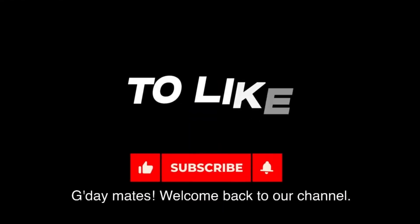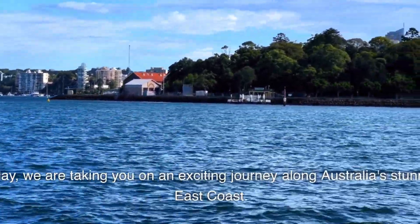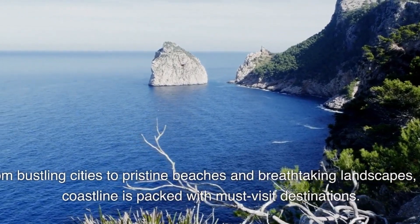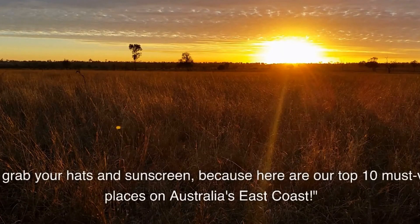G'day mates! Welcome back to our channel. Today, we are taking you on an exciting journey along Australia's stunning East Coast. From bustling cities to pristine beaches and breathtaking landscapes, this coastline is packed with must-visit destinations. So grab your hats and sunscreen, because here are our top 10 must-visit places on Australia's East Coast.